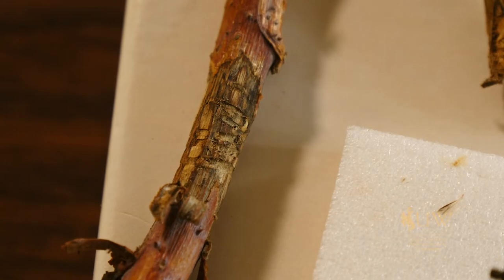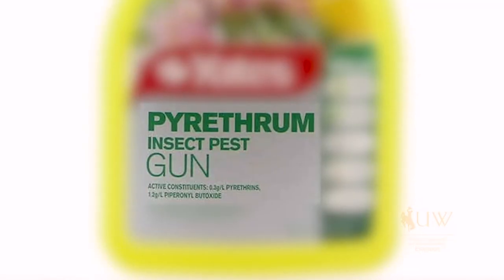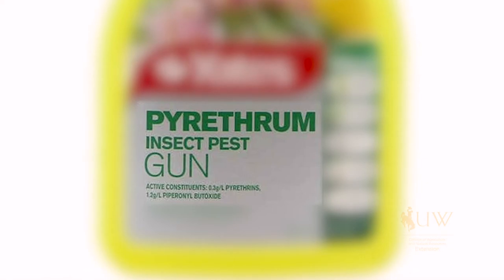So Scott, can you tell us a little bit about the control method that we would use in the springtime for the adults, if we don't get all of them controlled by burning the branches in the winter? Insecticides, whether organic-based like pyrethrins or the synthetic forms, can be applied foliarly to the leaves.